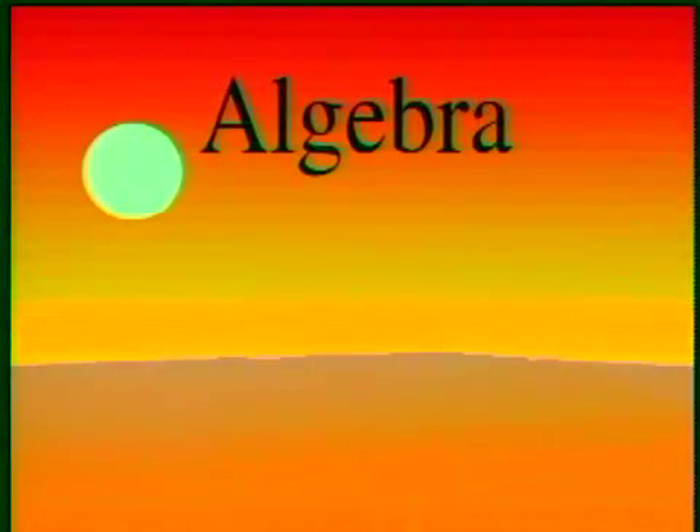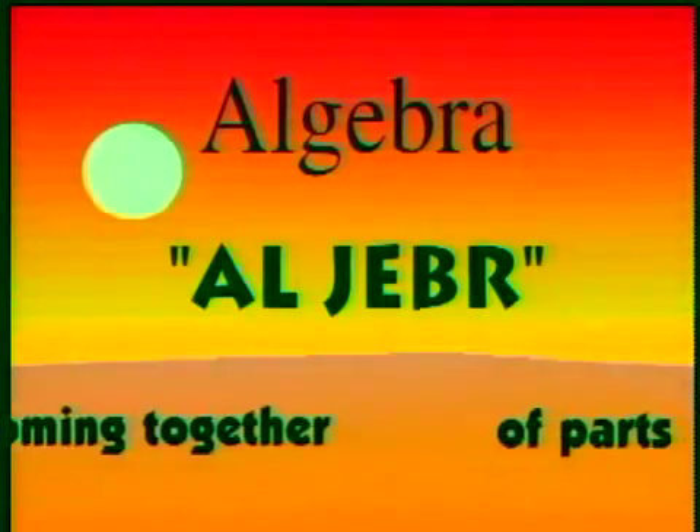The English word algebra actually comes from the Arabic words Al-Sherber, meaning the coming together of parts.